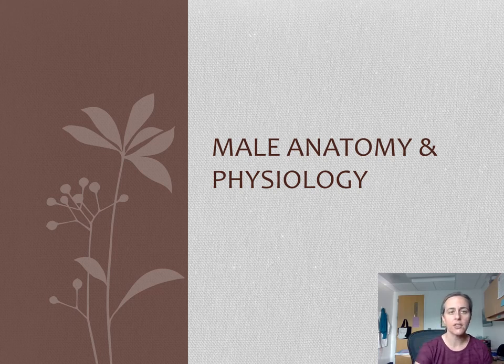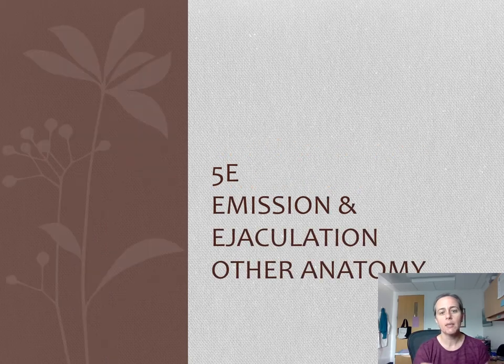We're heading into our last section of lecture five on male anatomy and physiology. We're going to be talking about emission and ejaculation, and then a few other anatomical features, primarily anal anatomy. I just didn't want that in the title because YouTube. So here we go.